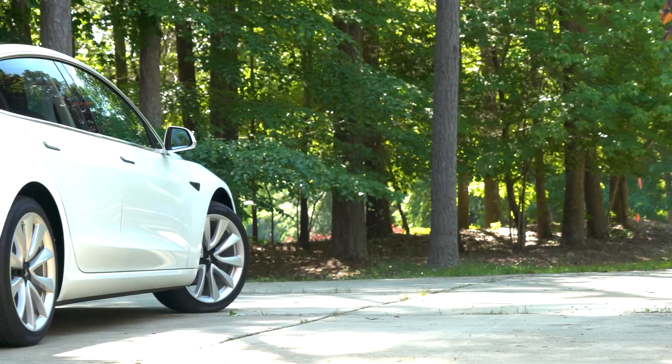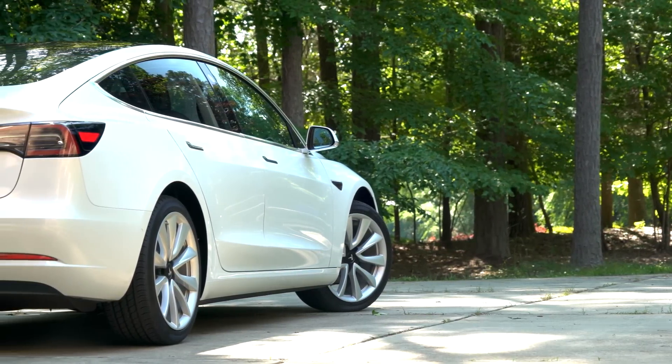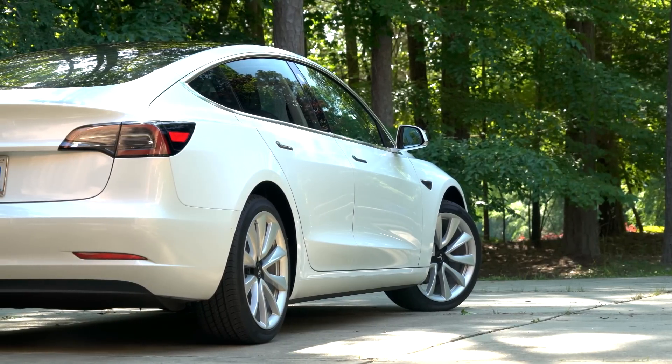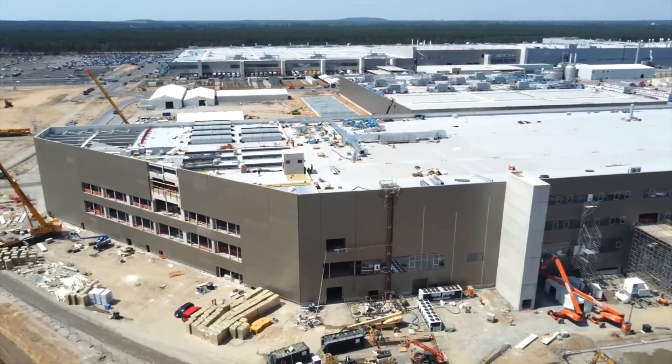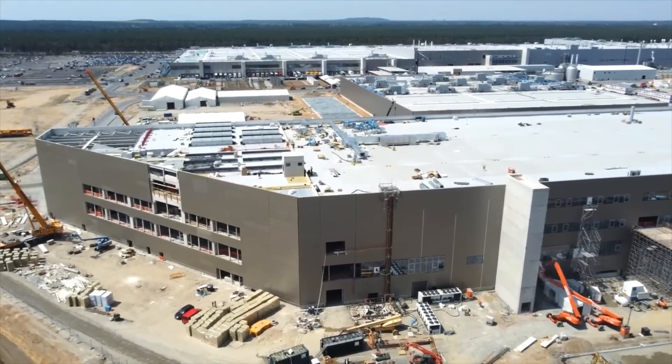Hello and welcome back to Tesla News. My name is Marian and I'm your host today. If you're new here or you didn't subscribe yet, do consider doing so so you're not missing anything coming from Giga Berlin or Tesla in general. I'm glad to have you here and we start with the update I have for you.